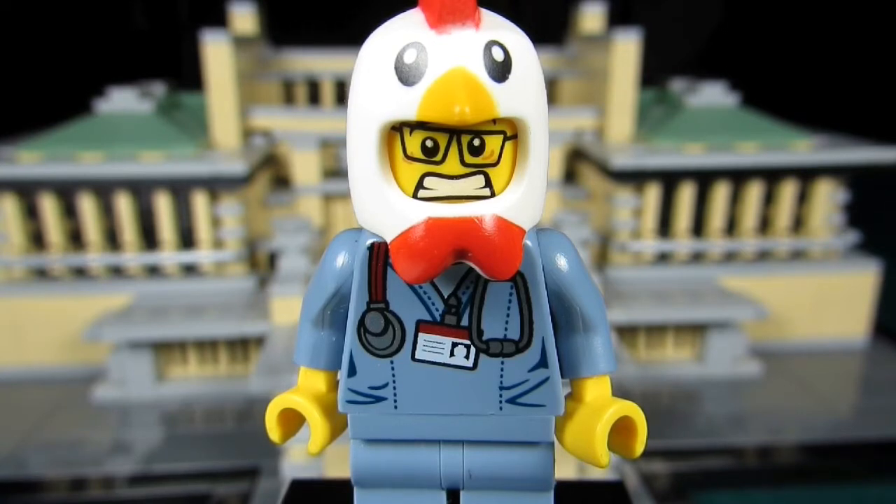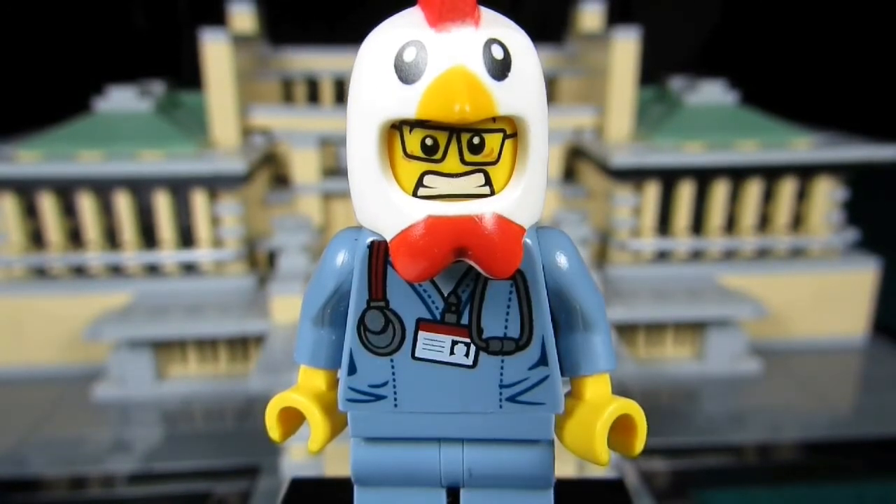You know, I did consider doing this at one time when I found out that the Cafe Corner, Market Street, and Green Grocer modular buildings were all retired and being sold online at crazy high prices. I wondered if it would be cheaper to buy the pieces from BrickLink and build the sets that way. Well, it would be cheaper, but in the end it's more expensive than just waiting for the next modular building to come out.